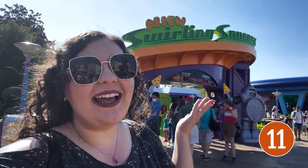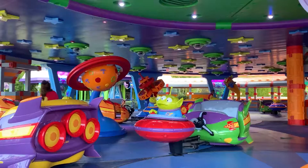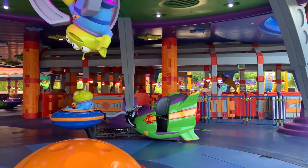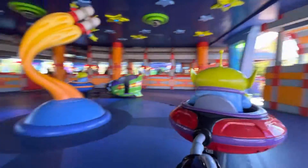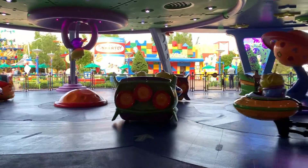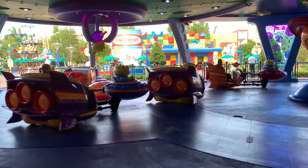Number 11: Alien Swirling Saucers is in last place. Alien Swirling Saucers is themed in Toy Story Land to the aliens from Pizza Planet, and it's basically just the whip — you know, that carnival ride. The reason why it's in last place is just because it's a ride you can find at most carnivals. It's literally the most filler of filler attractions. The aliens are cute and kids love it, but I would never wait more than 15 minutes for it. It's really just a fun little carnival attraction that you can find at most state fairs, and you don't have to come all the way to Disney for that.